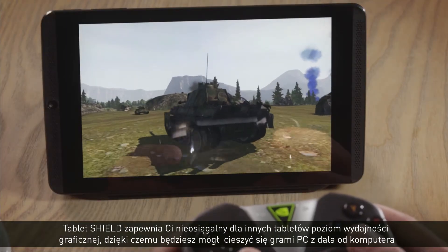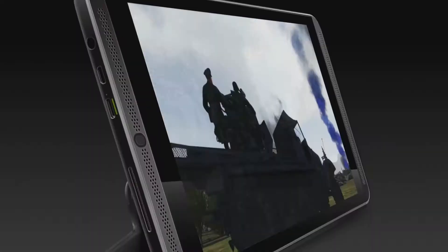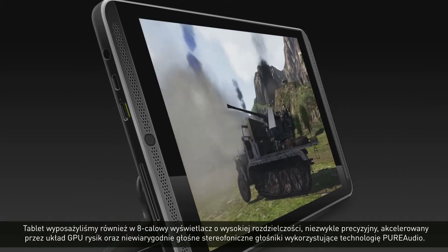SHIELD Tablet gives you graphics performance that no other tablet can provide, so you can enjoy PC-class gaming on the go, with insanely loud stereo speakers powered by pure audio technology.